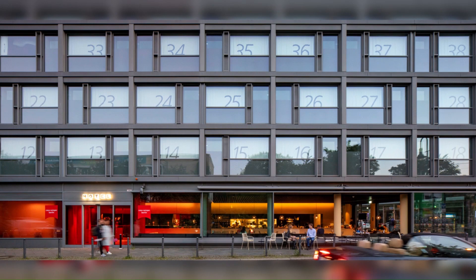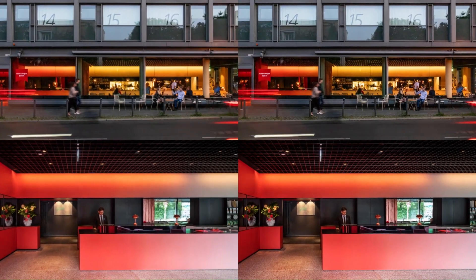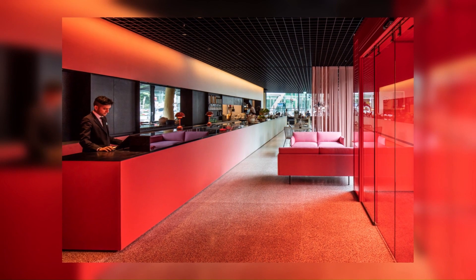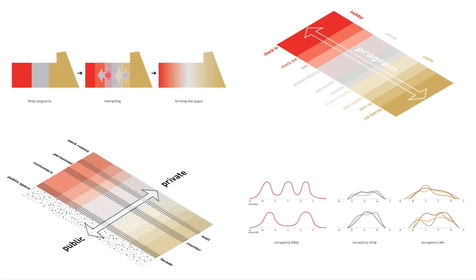To show the interaction between the different programs, the colors merge into each other, creating a color gradient throughout the length of the space that is visible in the floors, walls, and counter. These vibrant colors were the inspiration for the project's name, Chameleon, as the appearance of the space will be very different depending on one's vantage point.